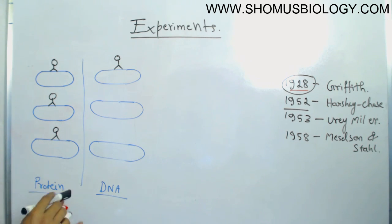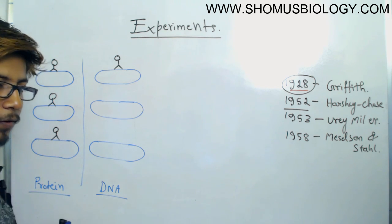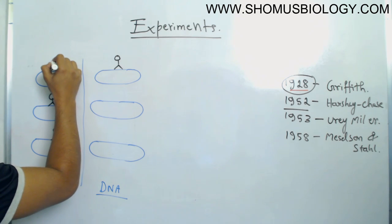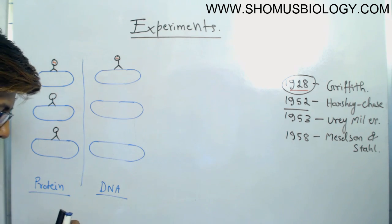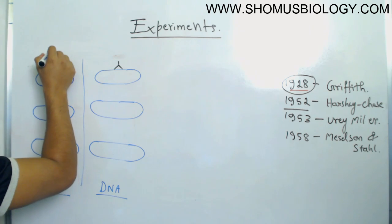So here we are looking at the bacteriophage transferring genetic material inside the E. coli. The genetic material is present inside the phage head. Let me make it a little bigger so you can see this properly.